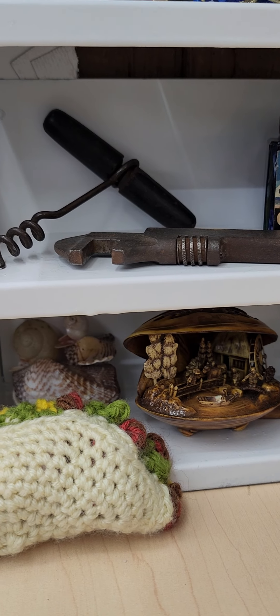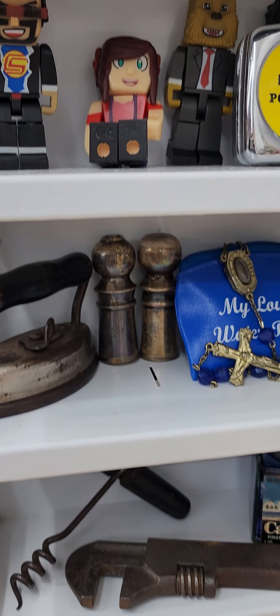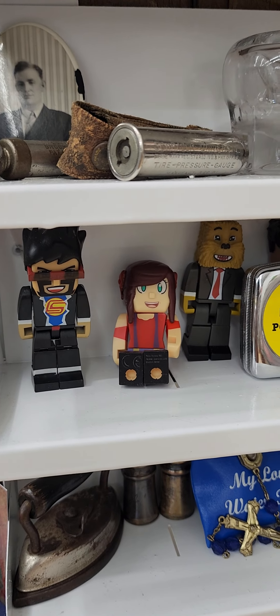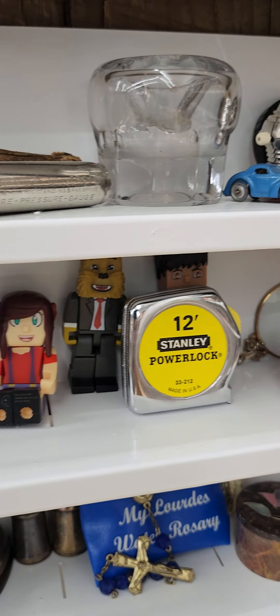If there's something you want me to run, just send a message through WhatNot. Not Jose — Jose is my emotional support taco. He's not for sale.